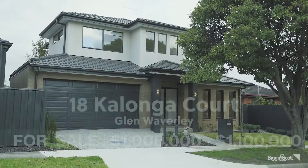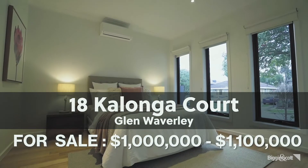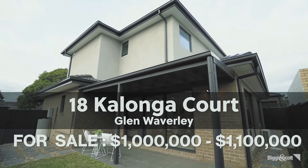For buyers this month, we have number 18 Koolunga Court, Glen Waverley — a very modern three-bedroom townhouse with open-plan living, low maintenance, in the Brentwood school zone. Price range is $1 million to $1.1 million.